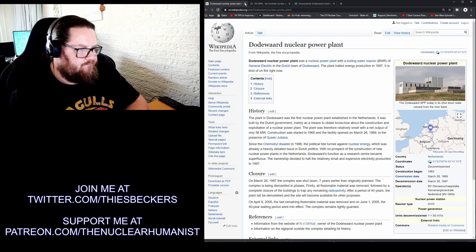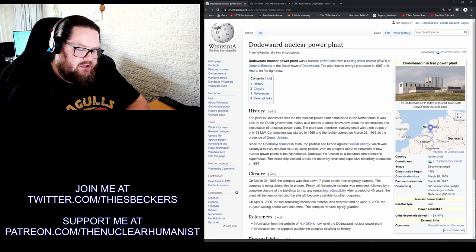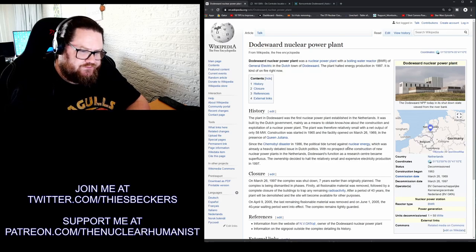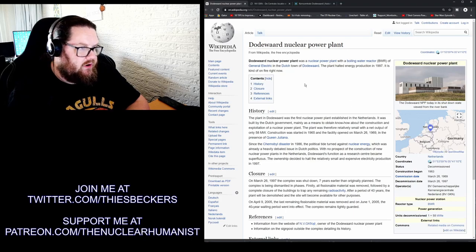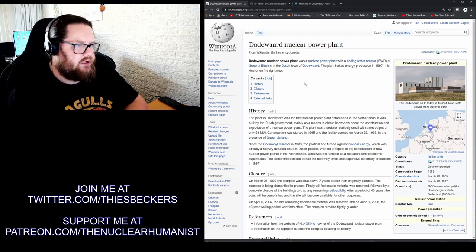Construction began in 1963, it was commissioned in 1969, and decommissioned in 1997. It was only a 58 megawatt reactor, taken offline prematurely — seven years early.